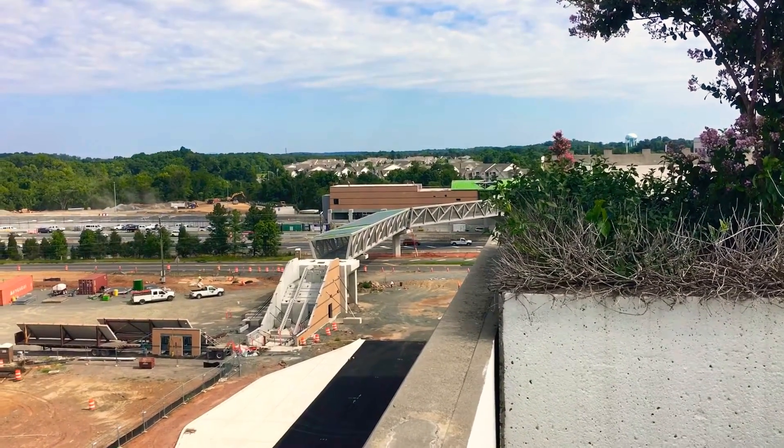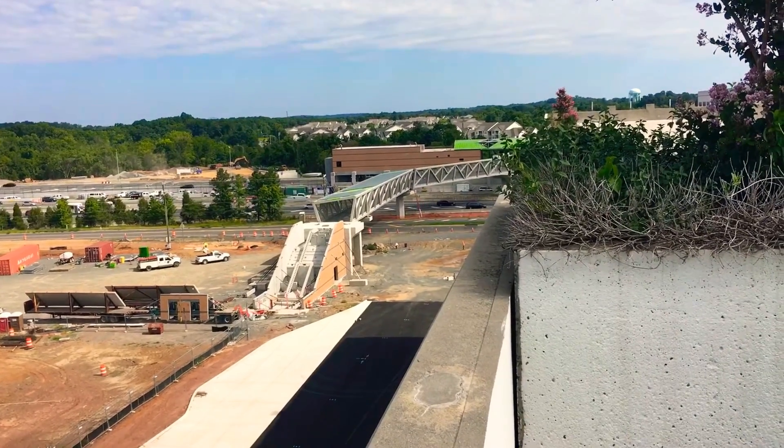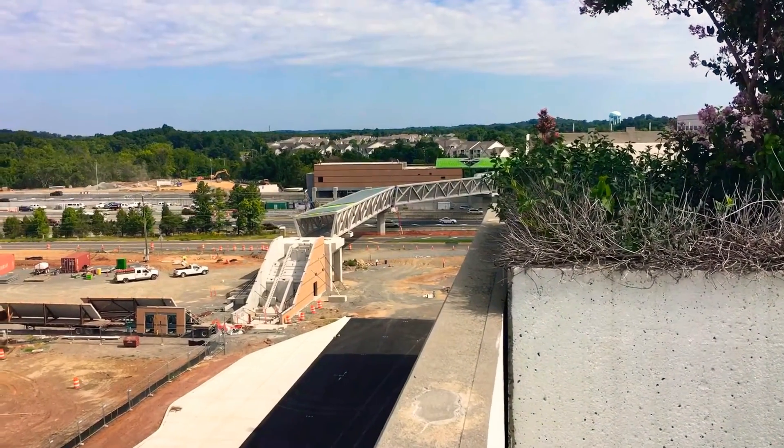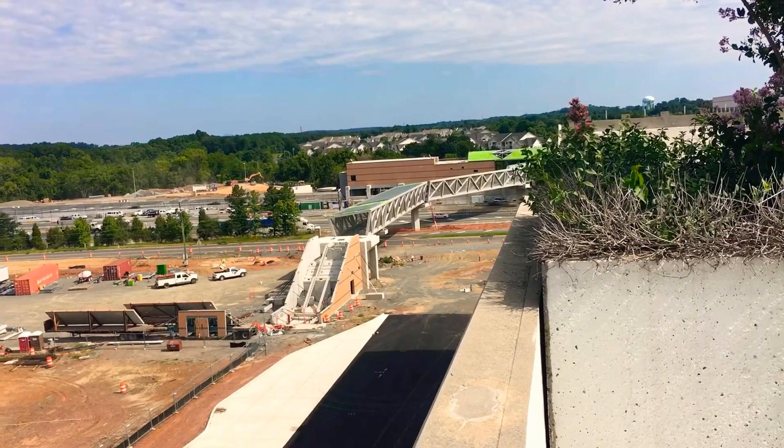I'm on the eighth floor of a parking garage in Herndon, Virginia. In the background you can see construction on a new metro station. This is the Innovation Center metro station, which will open in 2020.